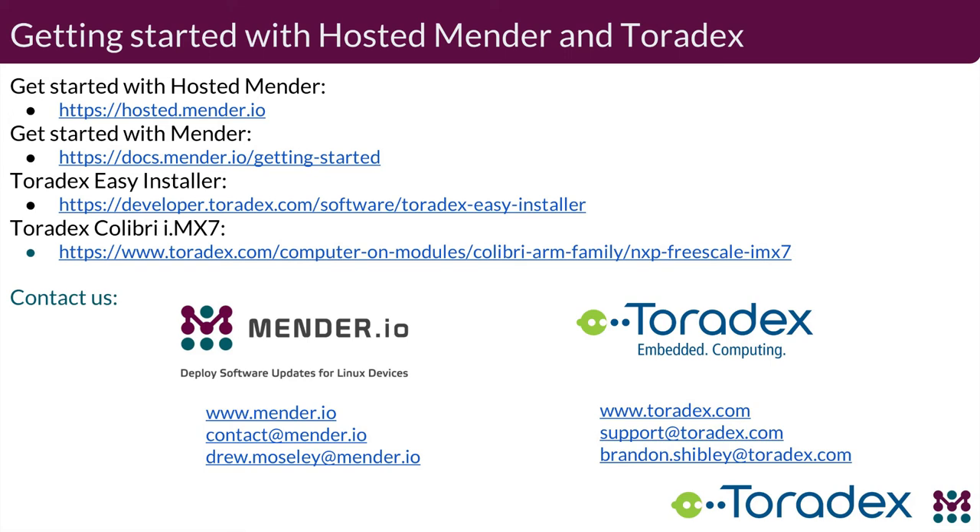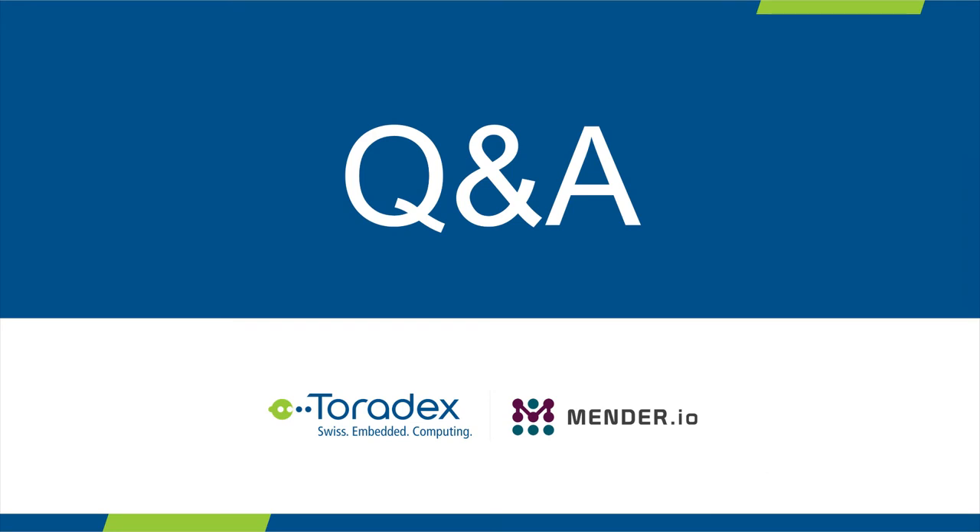This last slide has some general links and contact information. You can email me directly or email contact@mender.io. If you have any questions about Mender or how to get started with Mender on the Toradex Colibri boards or Hosted Mender, feel free to reach out. We would love to hear about how you might use the Mender updater. With that, I'll hand it back to Brandon for the Q&A.